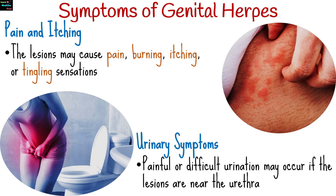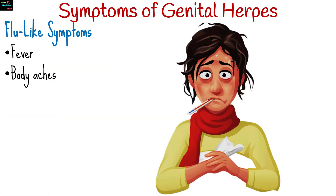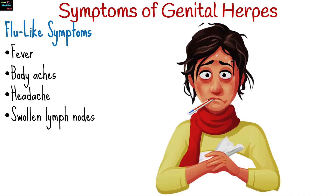Painful or difficult urination may occur if the lesions are near the urethra. Fever, body aches, headache, and swollen lymph nodes may occur before or along with genital symptoms.